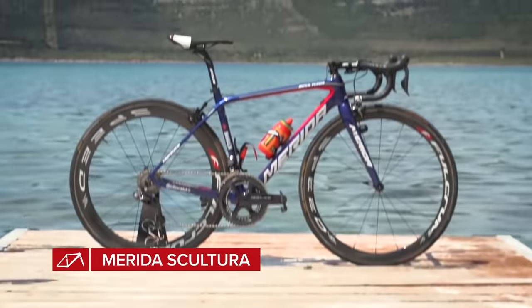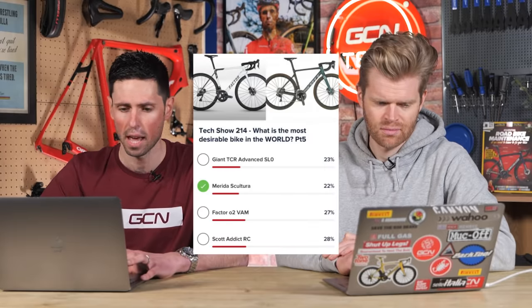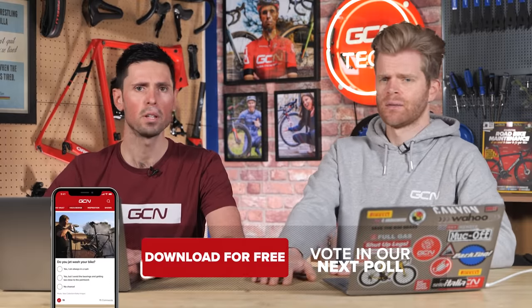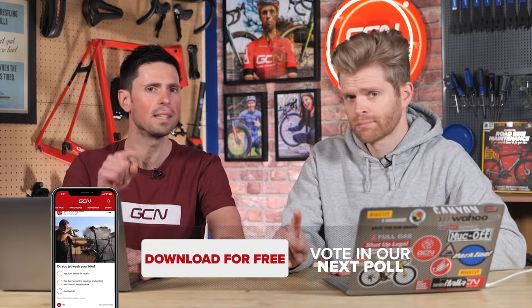Then the final poll had the Giant TCR Advanced, Maia Scultura, Factor O2 VAM, and the Scott Addict RC. Super close — just a couple of percentage points between each option — and 28% went to the Scott Addict RC. That's the first round of voting done. Head to the links below and vote on the next round to keep this going.